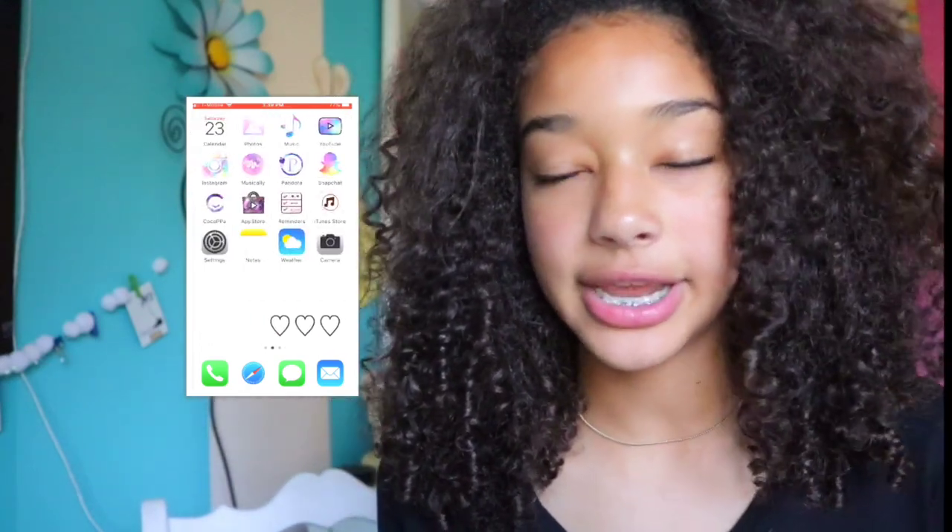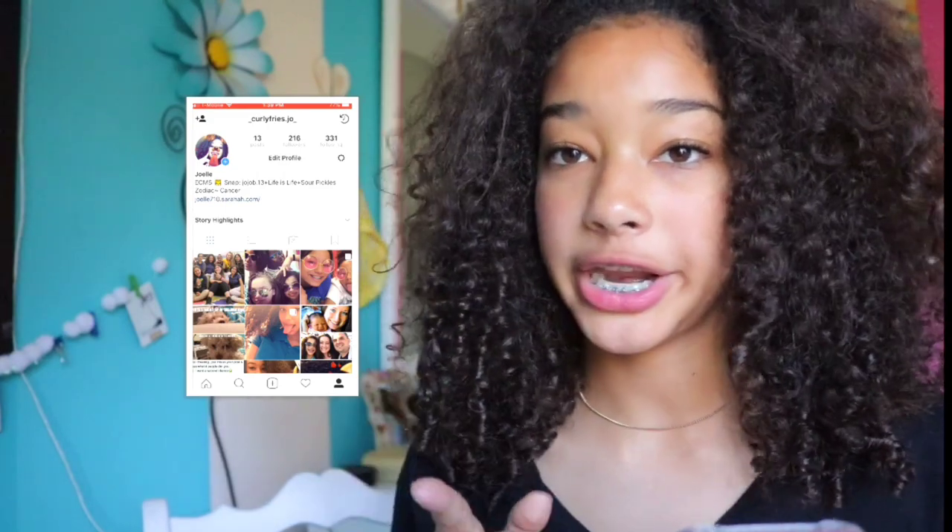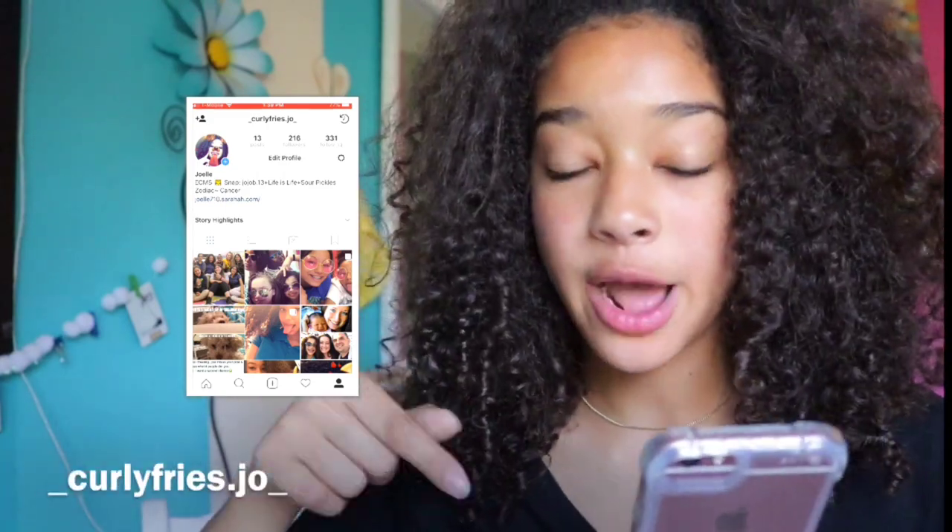The next app I have is Instagram — this is my second most used app. You guys should go follow me; it's underscore curly fries dot joe underscore — it'll be on the screen. I'm also thinking about creating a separate account for my YouTube channel, so leave a name suggestion in the comments below.